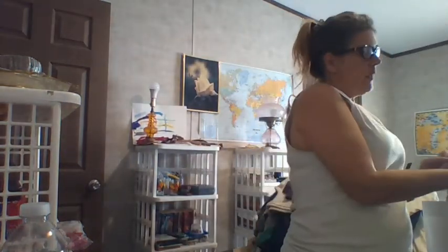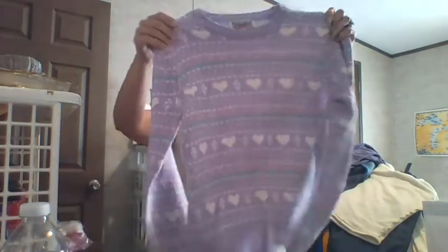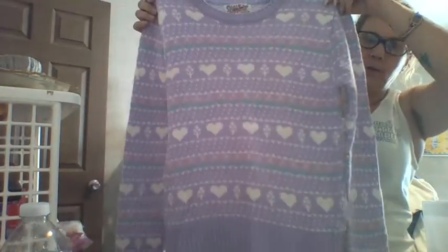We have a current — I believe this is a girl's medium. Look how adorable the little tarts are and the flowers.